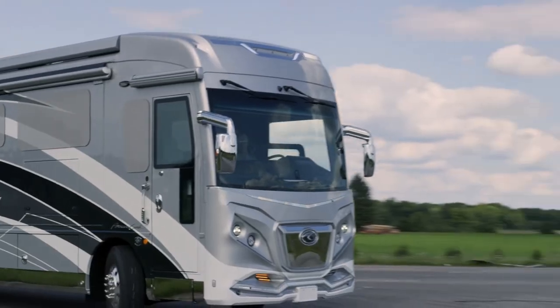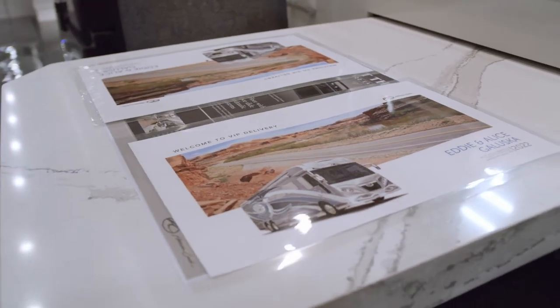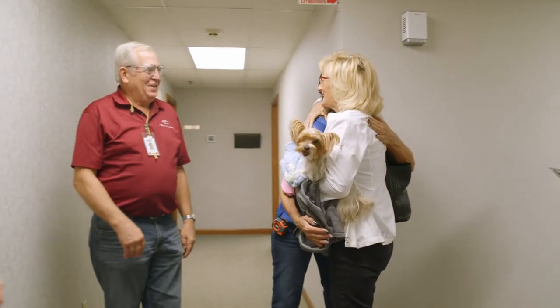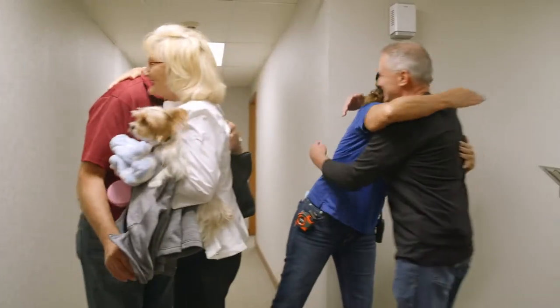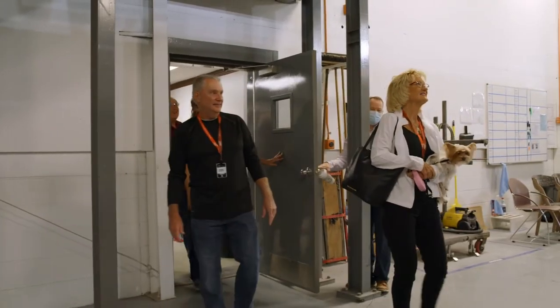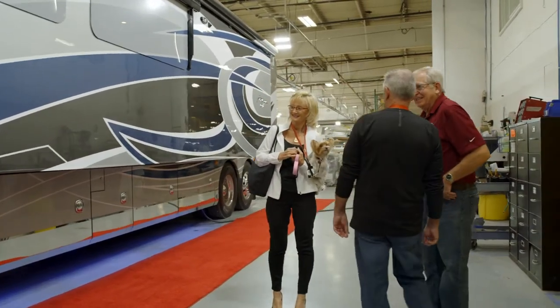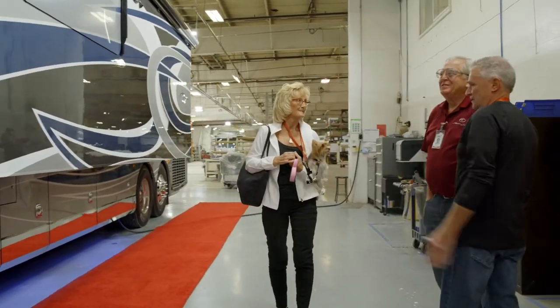We wanted a high quality coach where we wouldn't be buying a new coach every year or two, and the dealer suggested American because of his past reputation. This is our second VIP experience. When you come to a VIP delivery, you're actually speaking with trained people who build and put the coaches together — no one could be more experienced. I'd rather someone who's lived in a house tell me about it, so why not go to the people that built the coach and have them tell you about it.